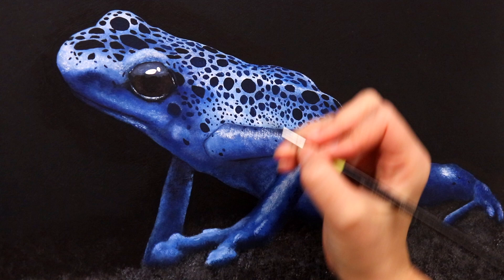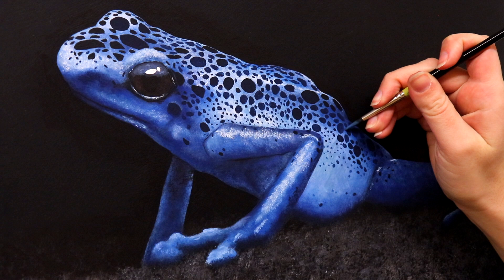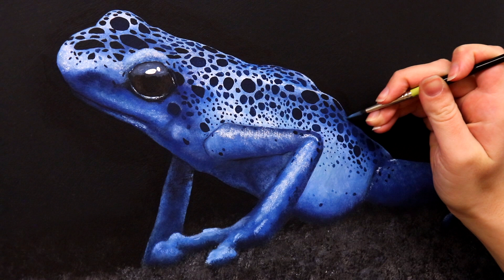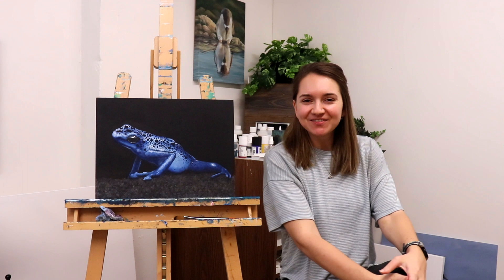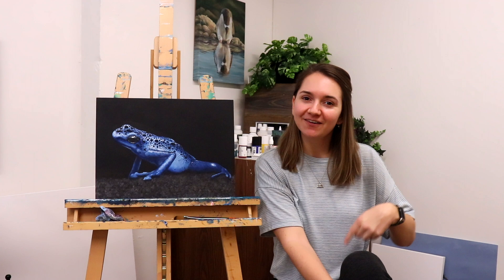Now we're going through and just cleaning up some of the edges of the spots and making sure that everything matches overall as a painting. Fixing any areas that need a little bit more attention as touch-ups now that we can see the whole painting come together. I think this painting worked really well — I loved how it was so vibrant against the black background. And with that we have finished the frog! I hope you enjoyed it. The playlist for the rest of the videos in this series is going to be below, and hit that subscribe button — we have lots of fun stuff planned for 2022 on this channel. We'll see you around the internet soon!